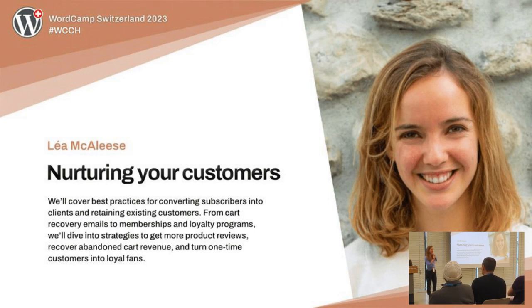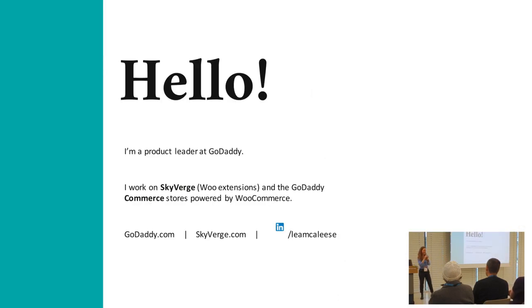Hey, hi everyone. It's my first WordCamp, so it's really exciting to be here. A little bit nerve-wracking. I'm here to talk about nurturing your customers and your leads.